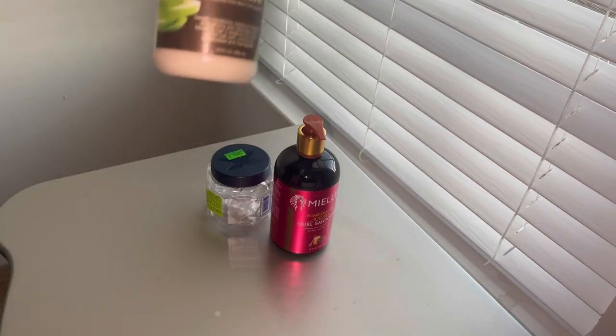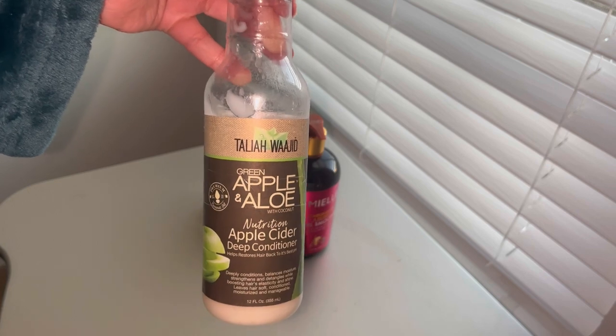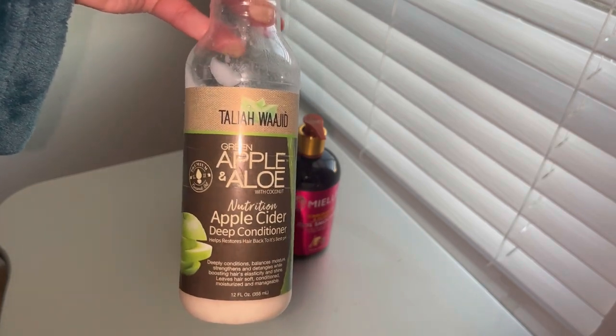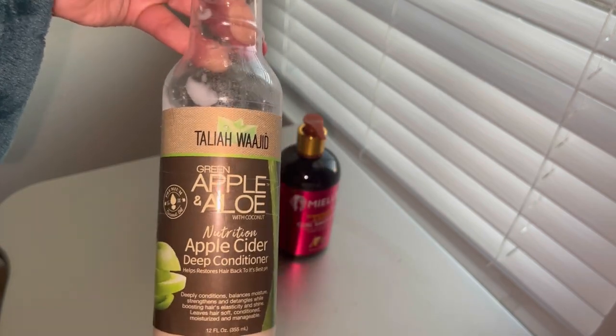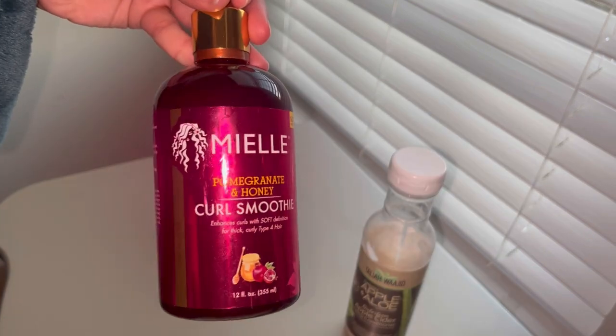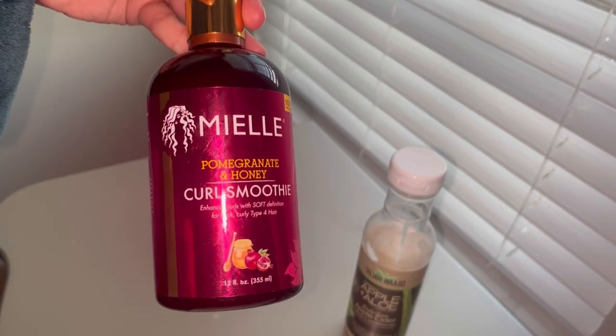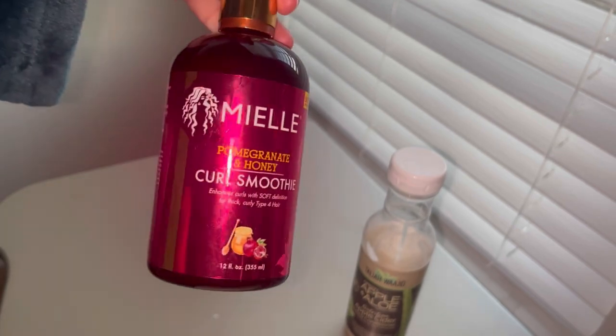First item is going to be the Tiala Wajee Apple Zander deep conditioner. I love this stuff and I use it for my wash day — I have another bottle of this, but it leaves my hair so soft and so refreshed. Curling smoothie — I like to use this for styling. So if you have not tried it yet, please check it out. Let me know in the comments below what you think.